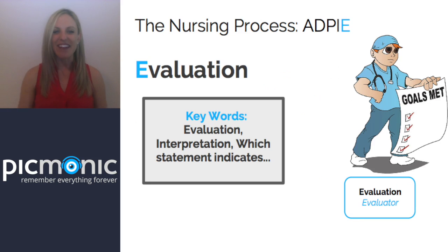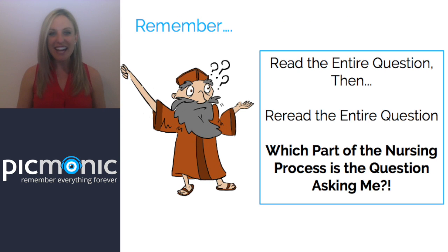Evaluation is the last part of the nursing process — the E in ADPIE. Keywords that signal evaluation: evaluation, interpretation, and phrases like 'which statement indicates that...' When you see that phrasing, it should trigger you that this is an evaluation question. And remember — always read the entire question, reread it, and ask yourself which part of the nursing process is being asked.